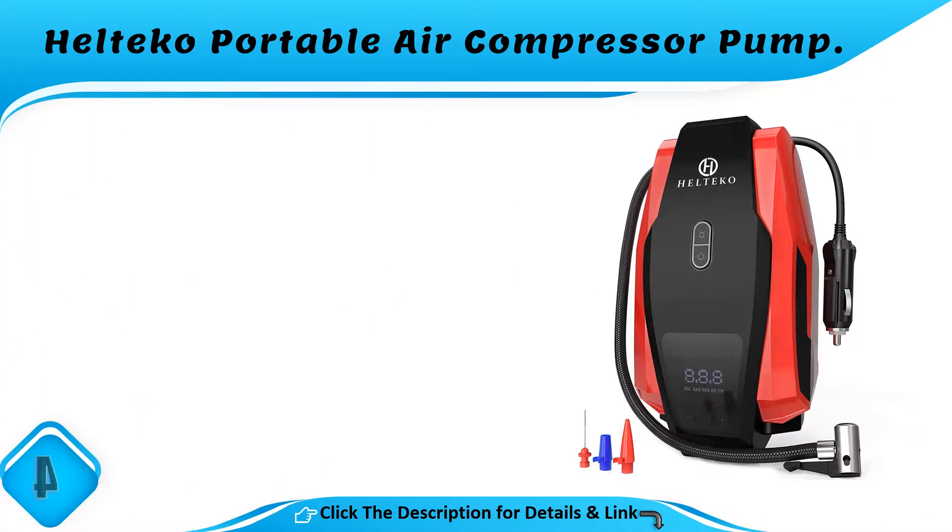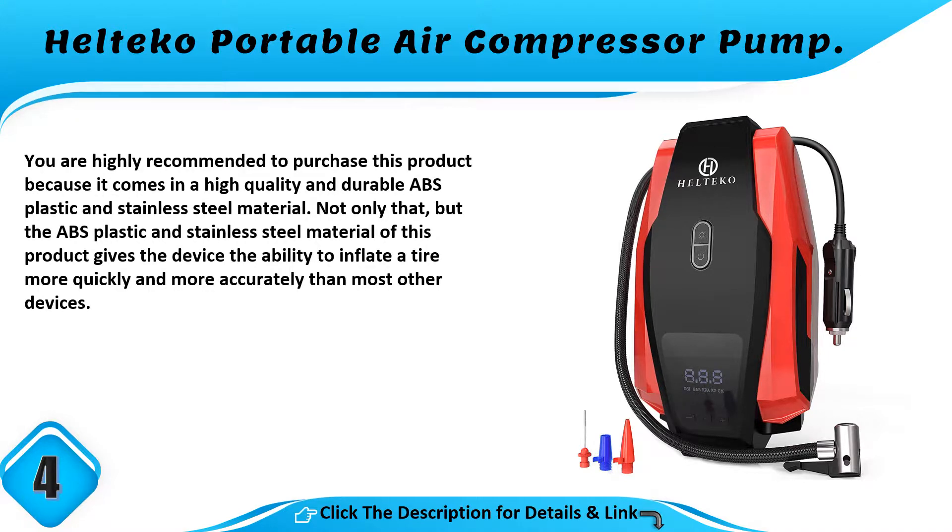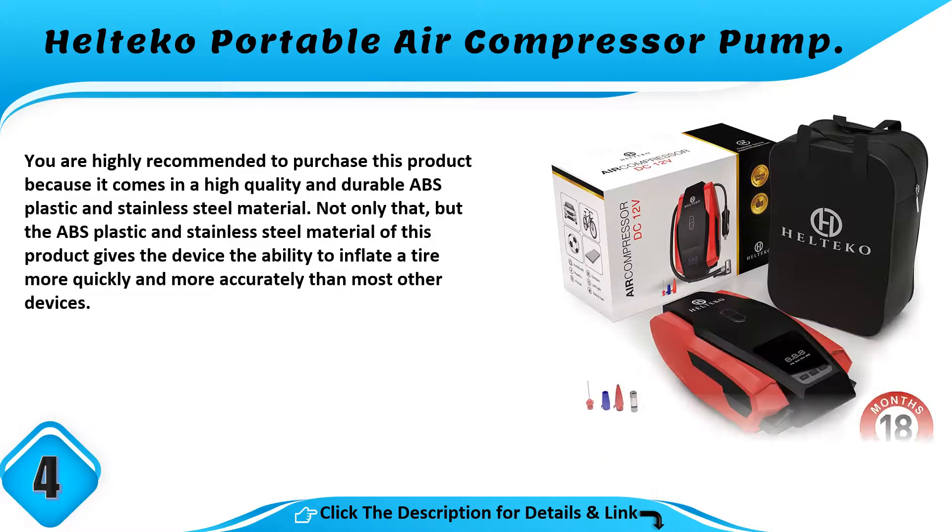Number 4: Heltco Portable Air Compressor Pump. You are highly recommended to purchase this product because it comes in a high quality and durable ABS plastic and stainless steel material. Not only that, but the ABS plastic and stainless steel material gives the device the ability to inflate a tire more quickly and more accurately than most other devices.